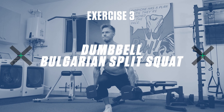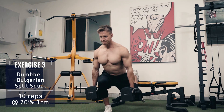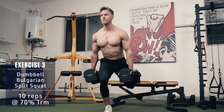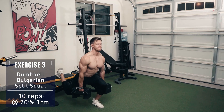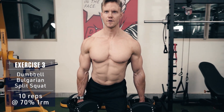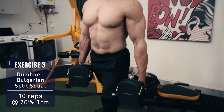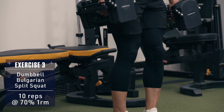Exercise three: dumbbell Bulgarian split squat. Hold a pair of dumbbells at your sides and sink down into a deep split squat with your back leg raised on a bench, box or a ledge. Then explode up, driving through your front heel to the top. Then lower back down under control and repeat. Perform all reps on one leg, then switch to the other leg.